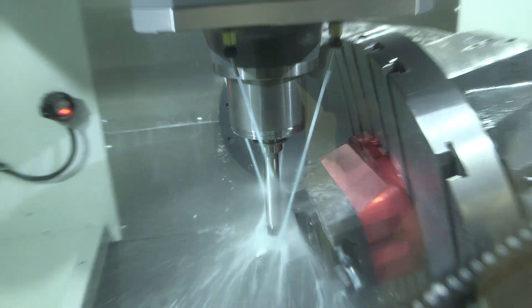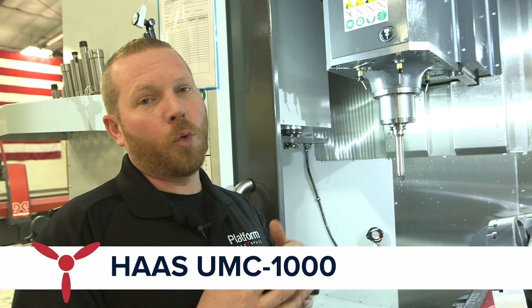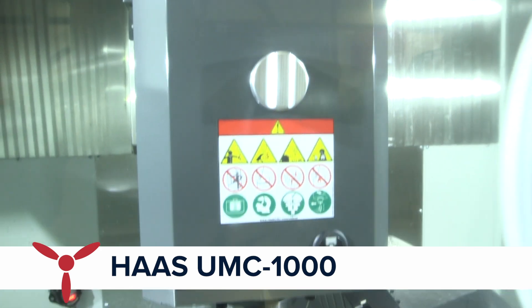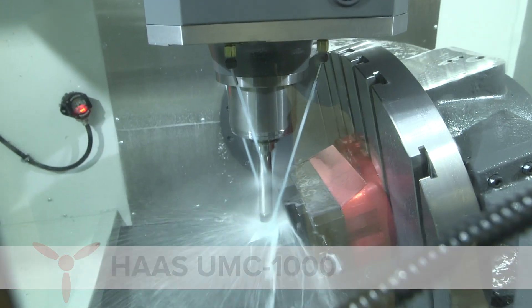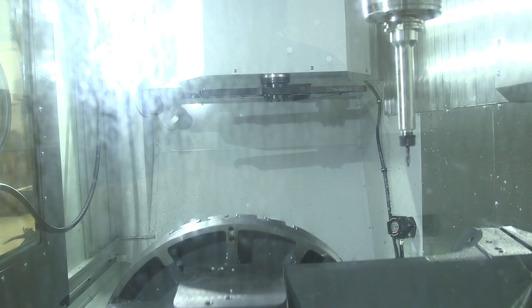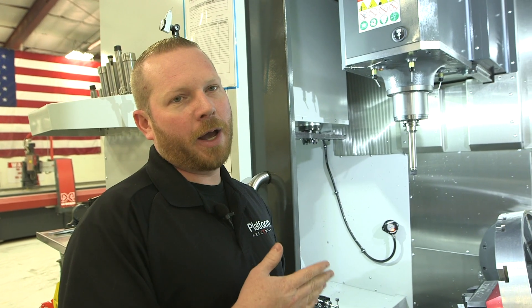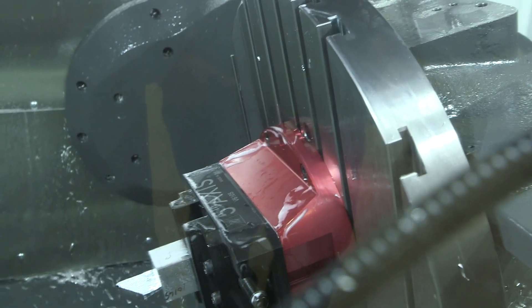You can see here on the UMC 1000, our height is actually way higher than a typical machine we would have here. That's what allows us to machine a much taller part than you can on a typical five-axis machine. Also with this machine, you can see our rotation in the B-axis — we can actually rotate 35 to 120 degrees total.